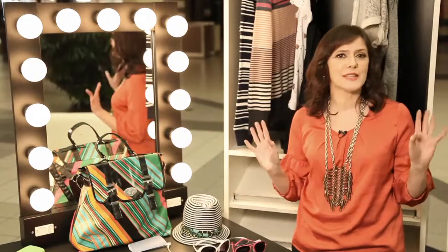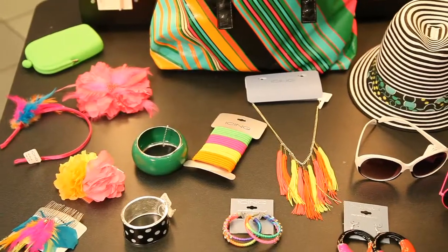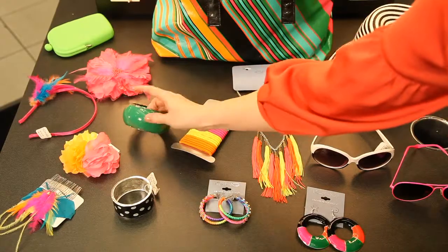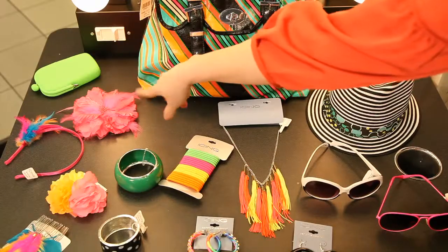Bags, hats, jewelry, accessories all in black and white paired with neon bright shades like this striped hat, 60s inspired sunglasses and earrings, rubber hair bands, polka dot and big bold bangles. This multi-stripe handbag is so cute, plus Essie's feather and flower hair accessories and pins.